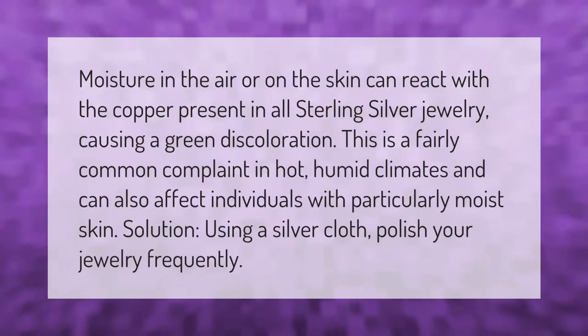Moisture in the air or on the skin can react with the copper present in all sterling silver jewelry, causing a green discoloration. This is a fairly common complaint in hot, humid climates and can also affect individuals with particularly moist skin. Solution: using a silver cloth, polish your jewelry frequently.